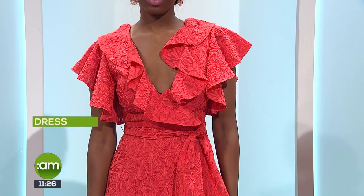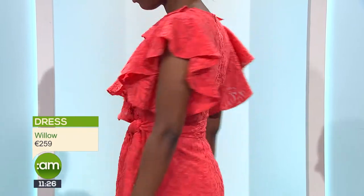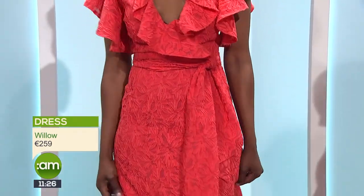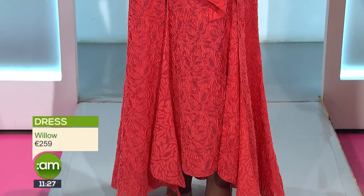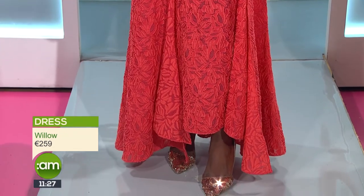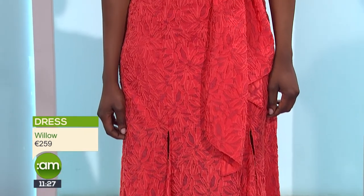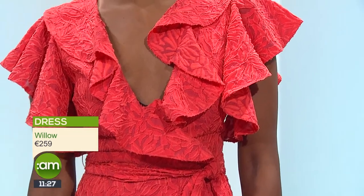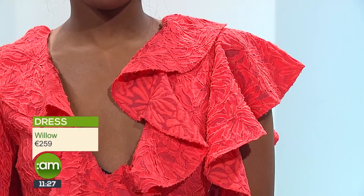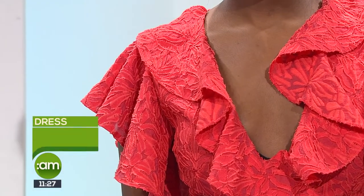Sometimes brides like to gift their bridesmaids a piece of jewellery, and earrings are lovely because they're going to wear them again and again. The dress itself is just wow — a real statement piece featuring lovely playful ruffles and a dipped hemline, so it's shorter at the front and longer at the back. This is something you would wear again to a black tie event, and it's available from Willow at willow.ie, or in their stores in Galway and Ennis.